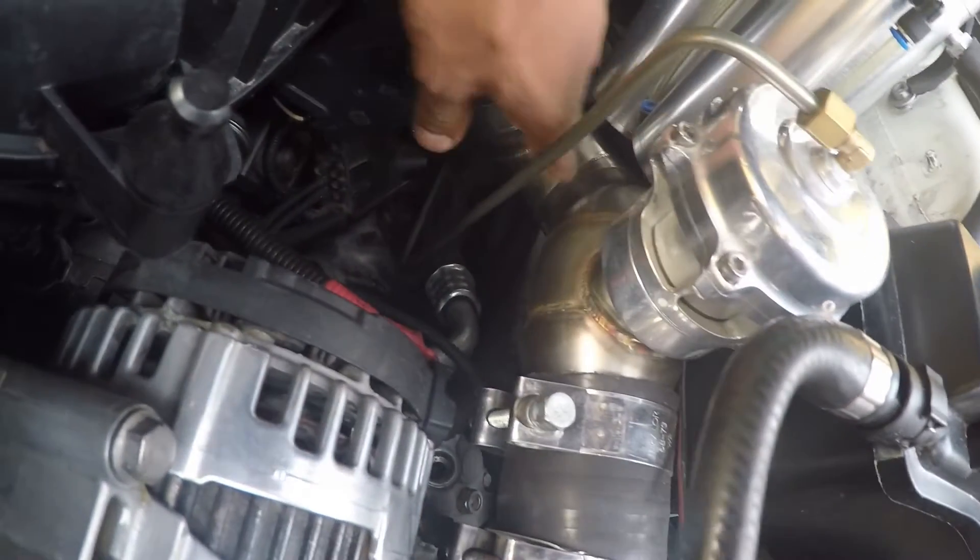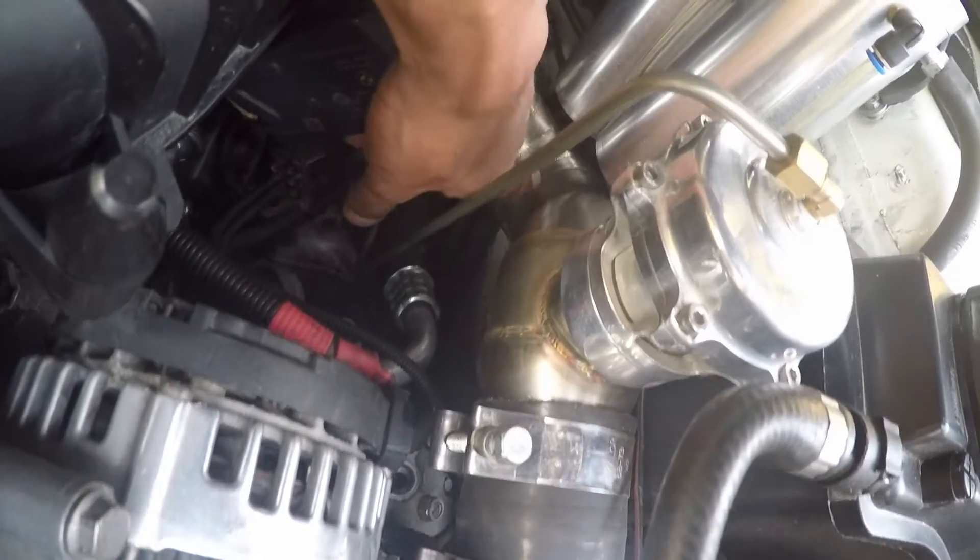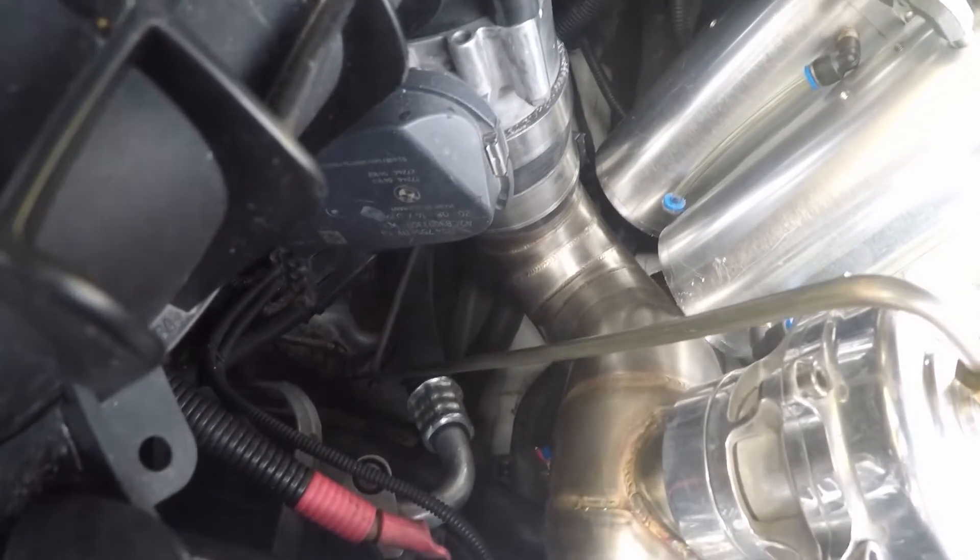The charge pipe comes across from this side here and comes into the charge pipe. I like the little pin that it has here at the bottom — that is absolutely nice.